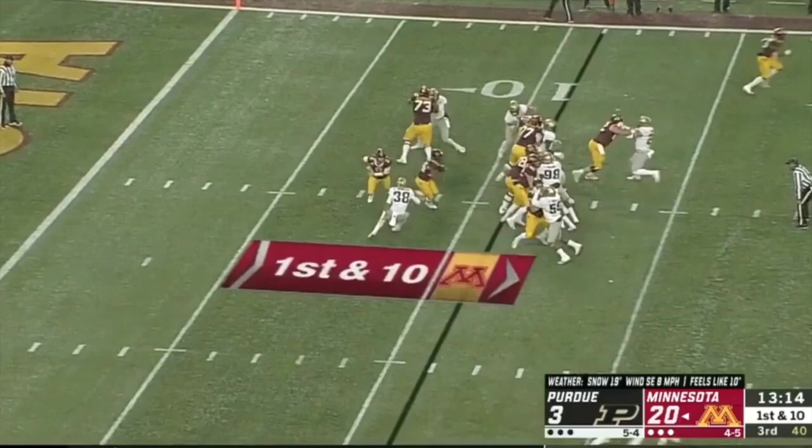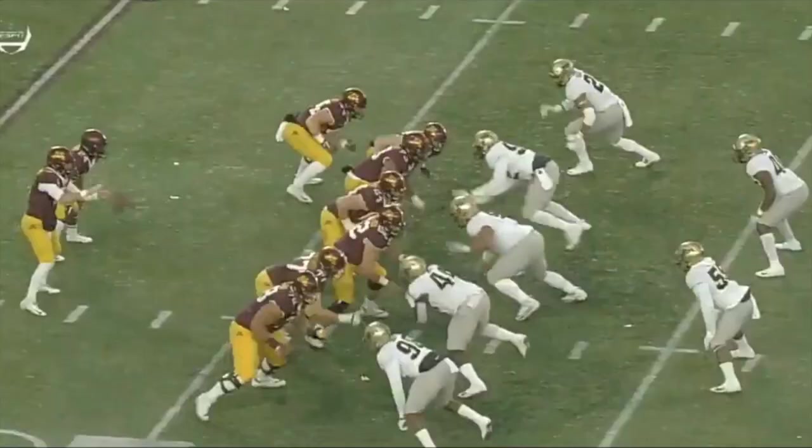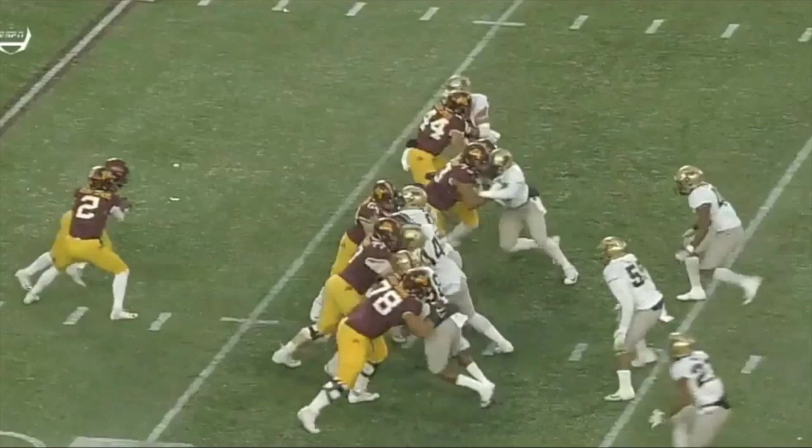Beebe just seals the edge, opens a nice crease for Mohamed Ibrahim, who ran really, really hard again in this game. Another clip here.